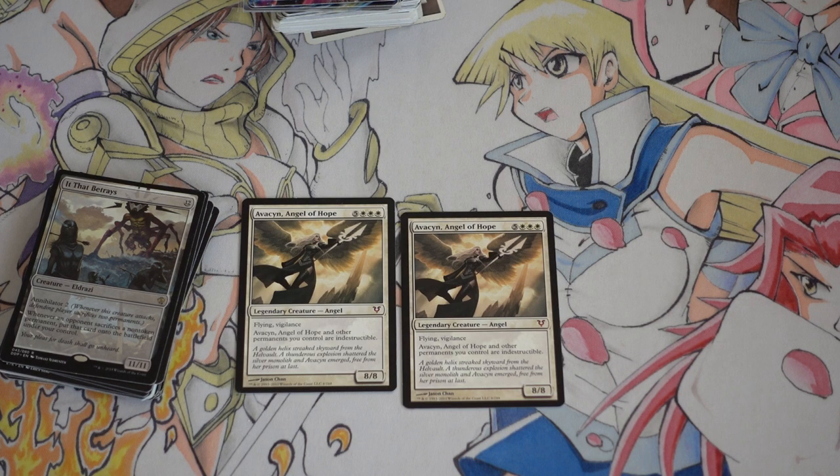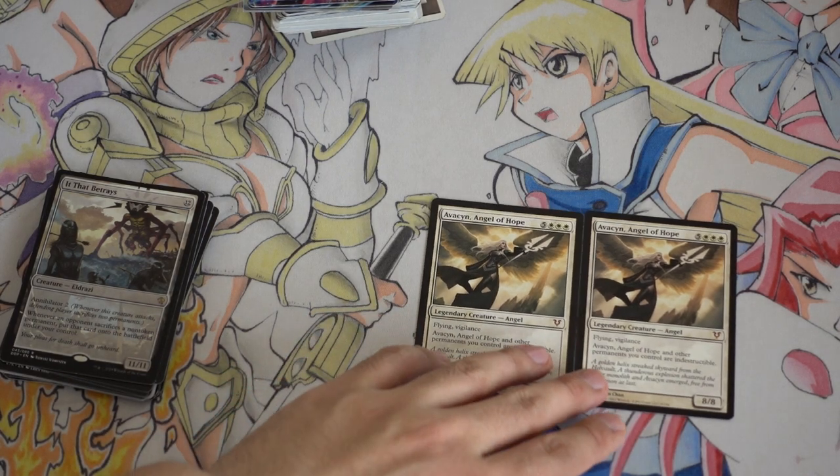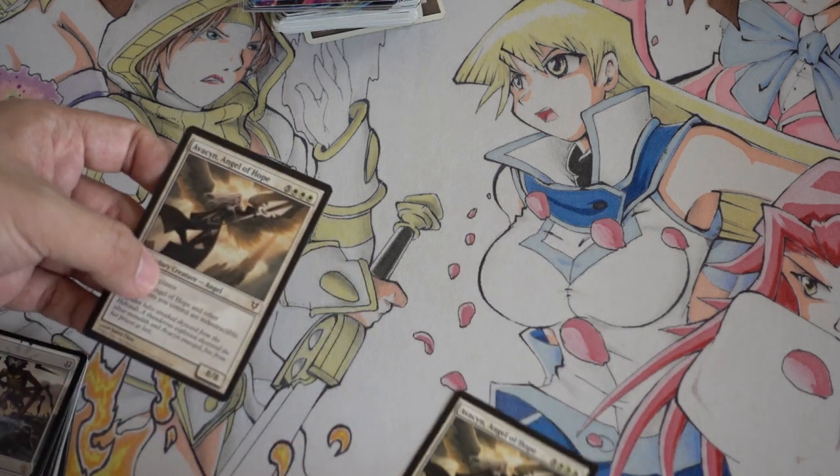Right now it's not about sharking. Everyone has a smartphone, everyone can check prices — sharking is pretty much dead, unless it's a really new player who doesn't know Magic cards are actually valuable. But even then it's iffy because they have a smartphone and they know how to use the internet. Avacyn is beautiful and I love her.